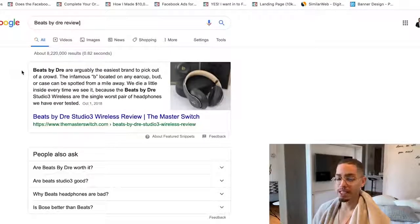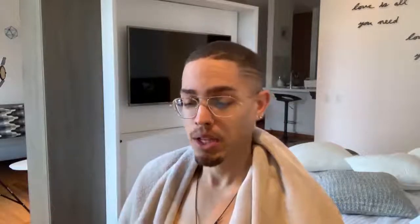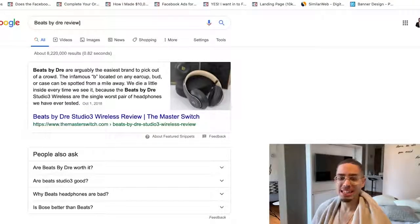Once I type that in, I'm gonna get two types of content I can consume to make a purchasing decision. Number one is YouTube videos — YouTube and Google are the same company, so they favor YouTube videos and usually display them at the top. Number two is blog posts — people create blogs that I can read. So it all depends on what type of content I prefer: do I want a written review or do I want to actually look at a video? So how are we gonna leverage this to make money online?